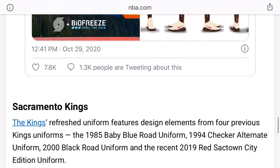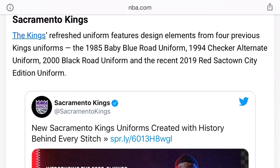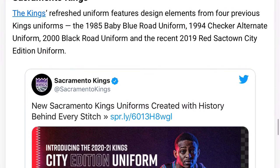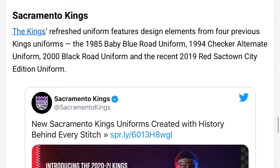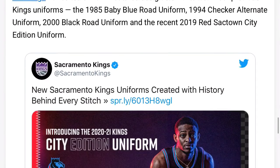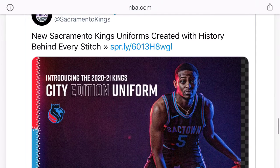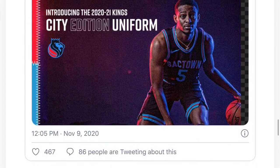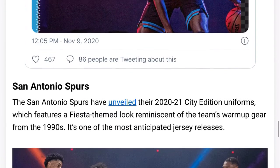Coming up to the Sacramento Kings — the 1985 baby blue road uniform and 1994 checker alternate uniform will be used as the city edition. I like these better than the ones they had this year, because the ones they had this year were way too bright. If I was on the court playing against that team I would literally be way too distracted by the color of the jerseys and the ball moving.